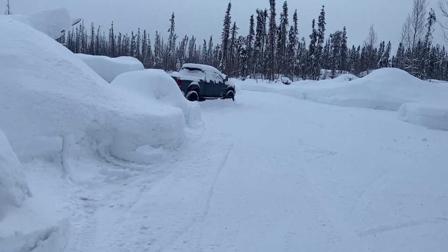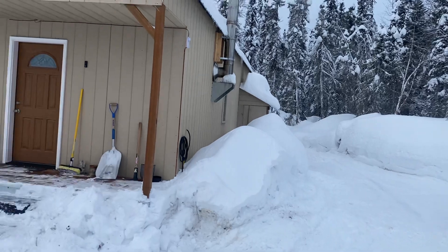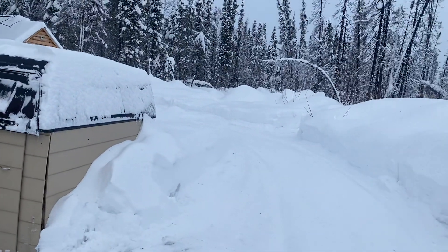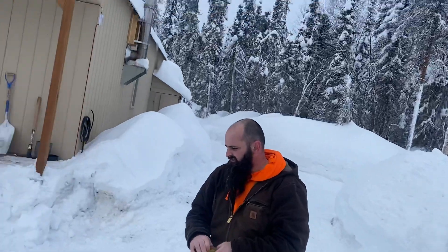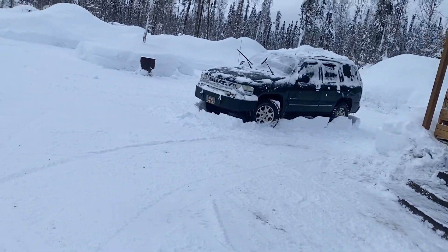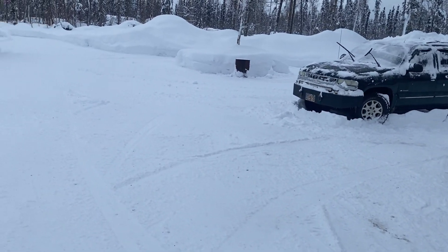The snow is pretty — it never gets old looking at it. The only thing I hate about it is it makes it hard to get outside and work on something. I don't know what the temperature is today but it's supposed to be in the high 20s to low 30s all week long — it's 25 right now, so it's not bad at all.